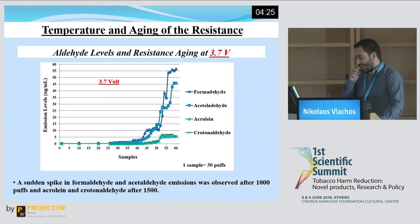In the next slide, you will see some graphs. On the x-axis, you will see the number of samples we produced, each sample consisting of 30 puffs. On the y-axis, you will see the emission levels observed. At 3.7 volts, the emission levels start quite low. Up until around 1,000 puffs, formaldehyde and acetaldehyde emission levels start to rise, and after around 1,500 puffs, the same happens for acrolein and crotonaldehyde.